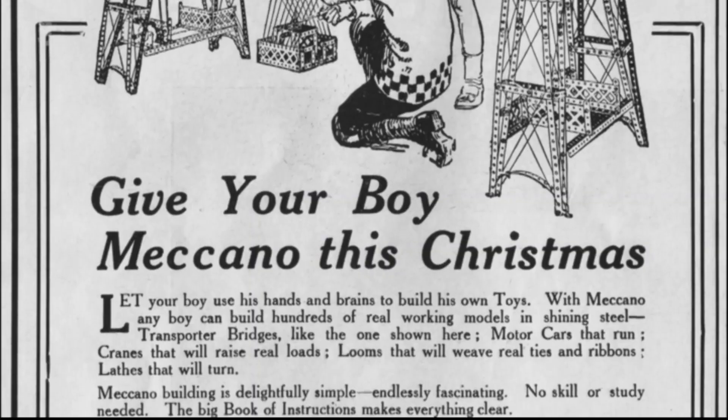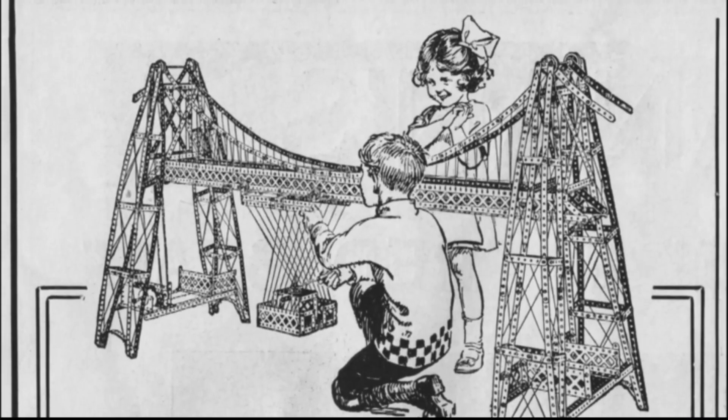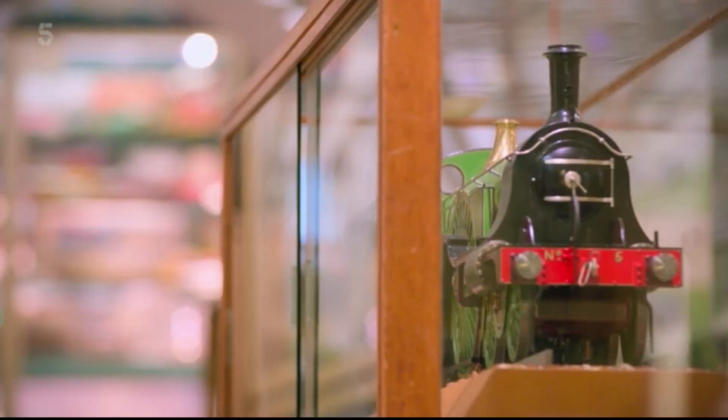Today we have the annual international Meccano exhibition. Meccano is the construction toy in the building. Meccano was the early, more complicated version of Lego, made in Britain by toy legend Frank Hornby, whose name has been synonymous with childhood train sets for generations.